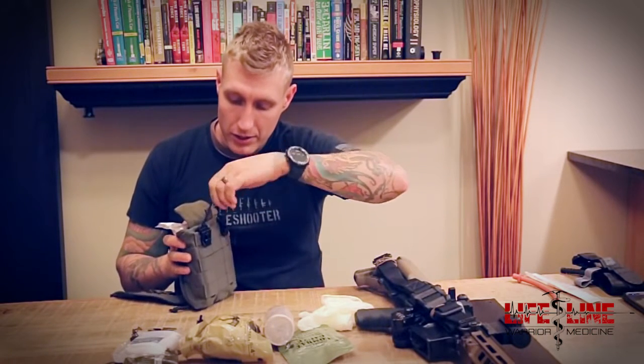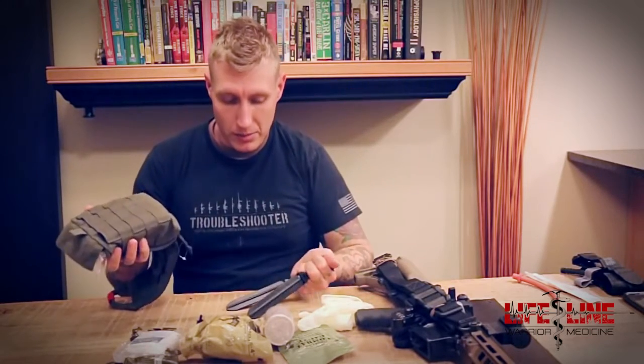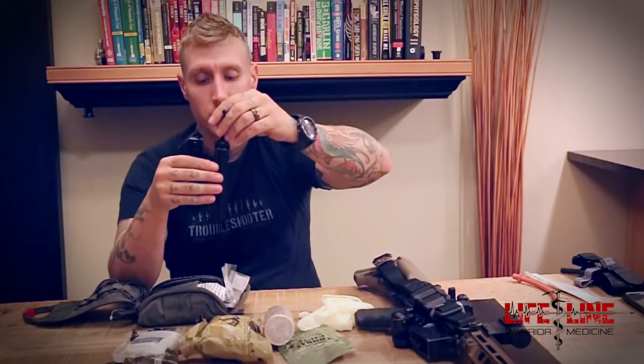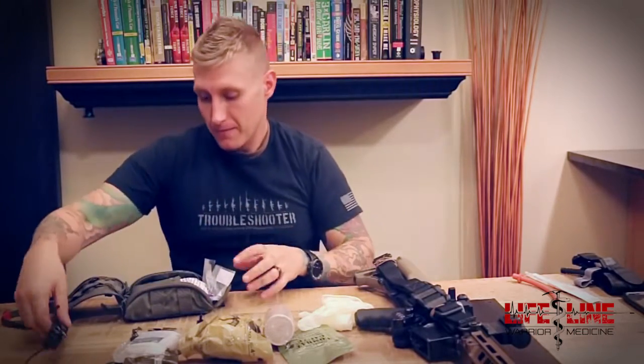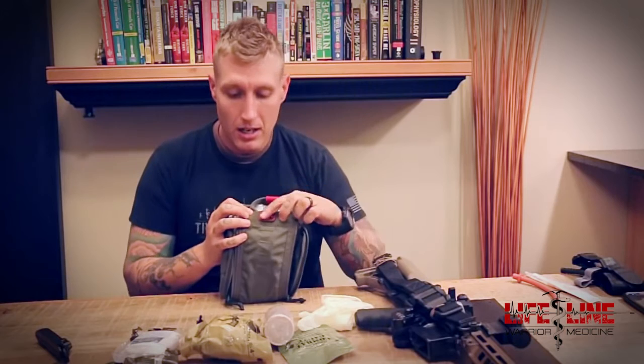The back side has MOLLE and also has their quick release system — two individual clips that you just pull and the pouch comes out. What I would do as the owner is tie a loop connecting the two clips together so you can grab them and pull the whole thing out as one. There are two versions of this: the Fat Boy Wide, which is wider, and the Tall Boy, which is a little taller and narrower. They put some room here for their ITS med pouch.